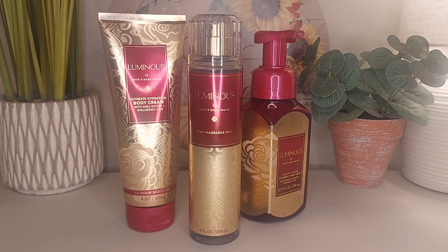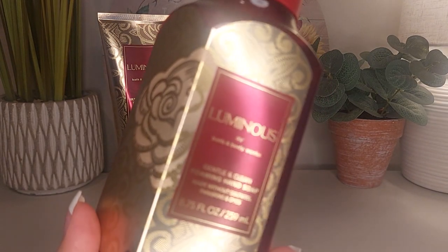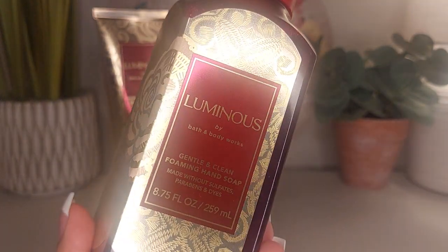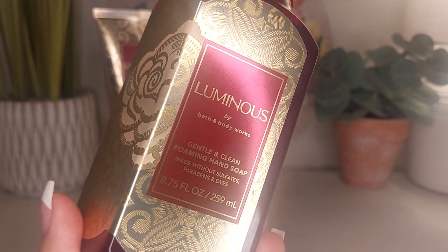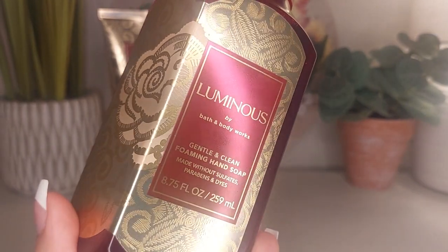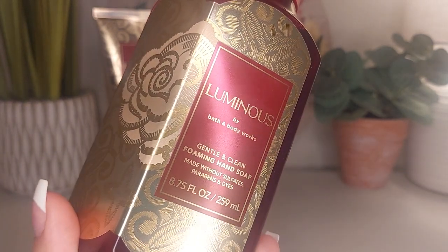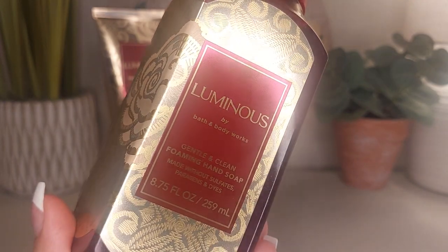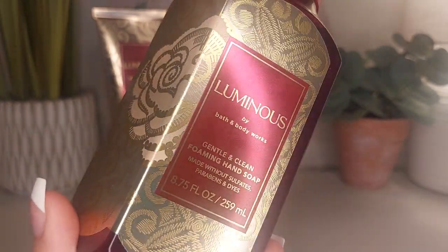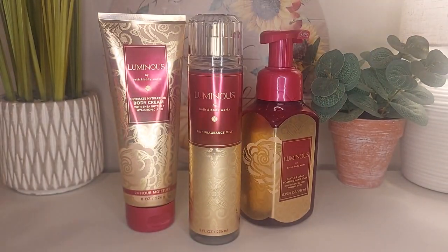The hand soap — I will say it's not as strong as the other products. I do love Bath and Body Works foaming hand soaps, but this one is a little light to me. As you lather it up, you do lose a little bit of the fragrance, which is not what typically happens with their soaps. Usually the more you lather, the stronger the fragrance gets, but with this one I kind of lost it. So a little bit disappointed in the hand soap, but it's still worth collecting. It does smell like it, it's just a little light.